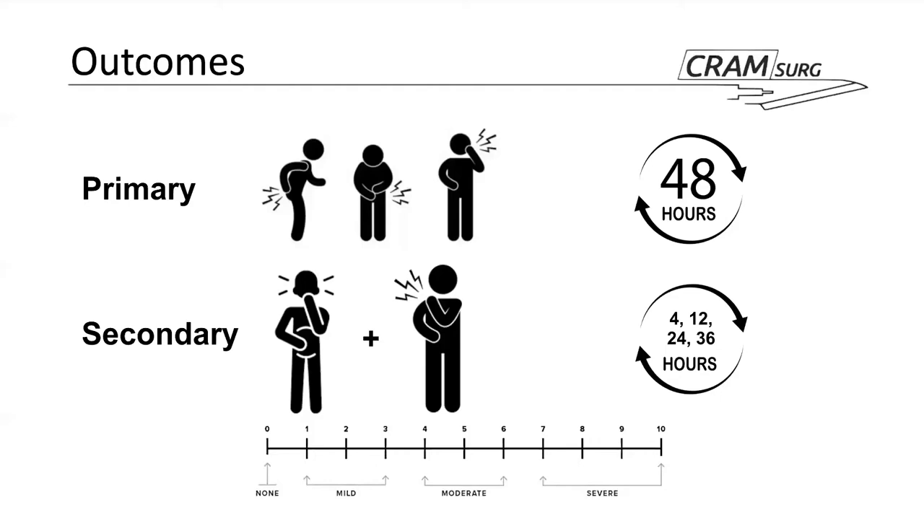Secondary outcomes included nausea and vomiting, shoulder pain, and wound pain, measured at 4, 12, 24, and 36 hours — all measured using the VAS scale. A variety of other secondary outcomes were also included, such as anaesthesia cues, which will be discussed in more detail later.